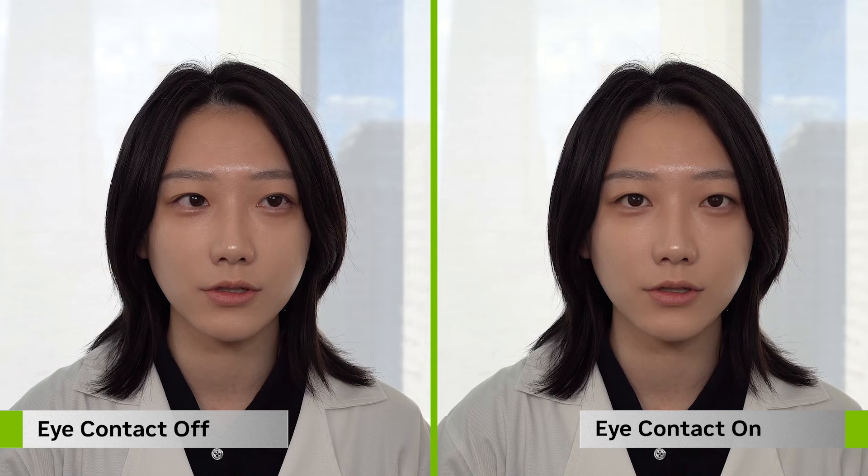Maxine Eye Contact detects what a neutral position for your gaze should be, and keeps your eyes in that position — even while you're reading from a teleprompter or notes, or bringing up your next slide deck.